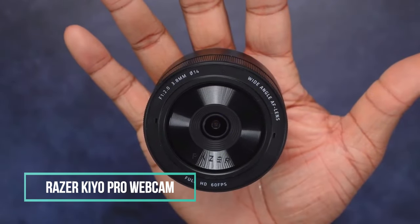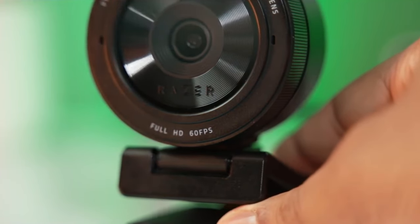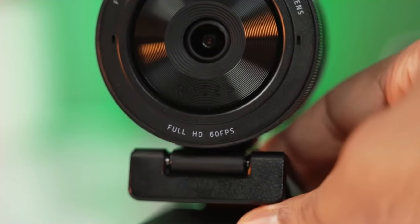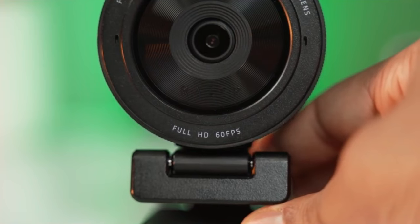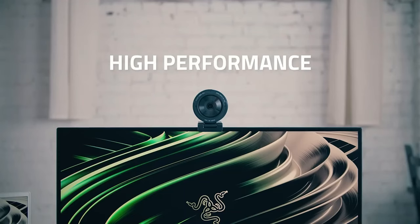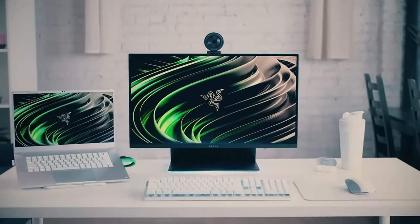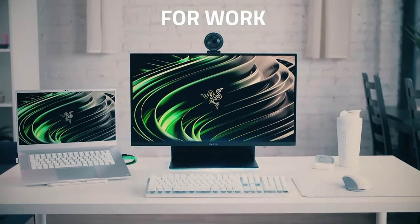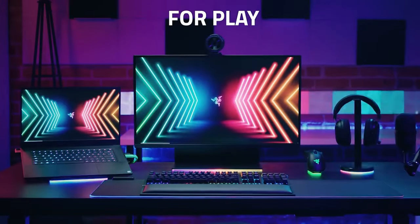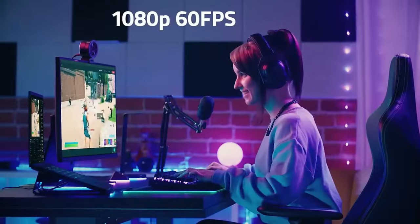9. Razer Kiyo Pro Webcam. The Razer Kiyo Pro is a professional webcam that offers uncompressed Full HD 1080p 60fps video quality, perfect for streaming, gaming, recording, video calling, conferencing, and online school. It features a field of view of 103 degrees, 90 degrees, and 80 degrees, and a sensitivity of minus 38 decibels.